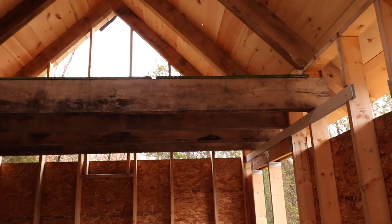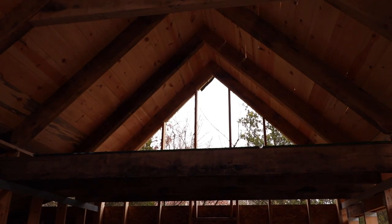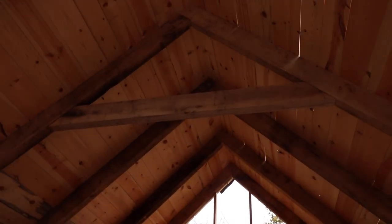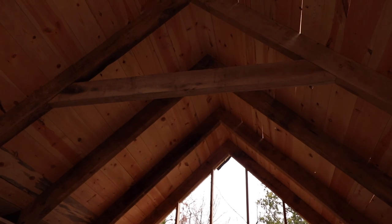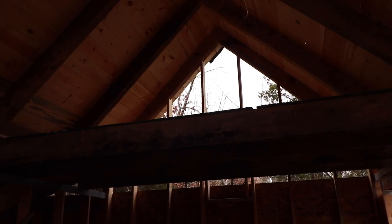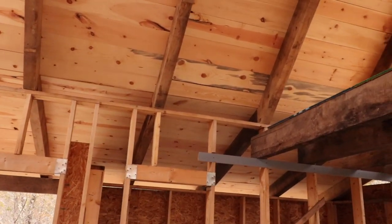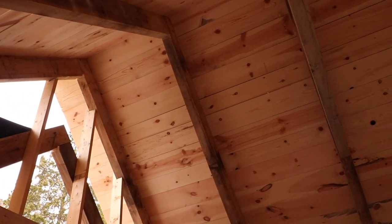What the let-in ledger also does is help support the structure by resisting the spreading force of the rafters. Those rafters are timber framed — I've got what I'm calling a rafter tie, though it's not really a collar tie. This is in the open cathedral section of the cabin, and both that tie and the loft joists prevent the structure from pushing outwards.